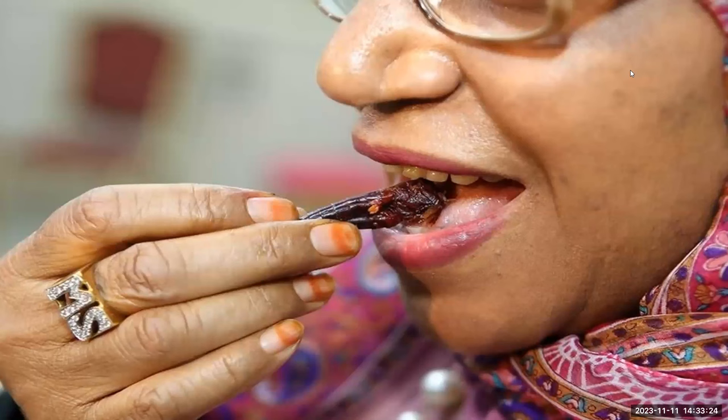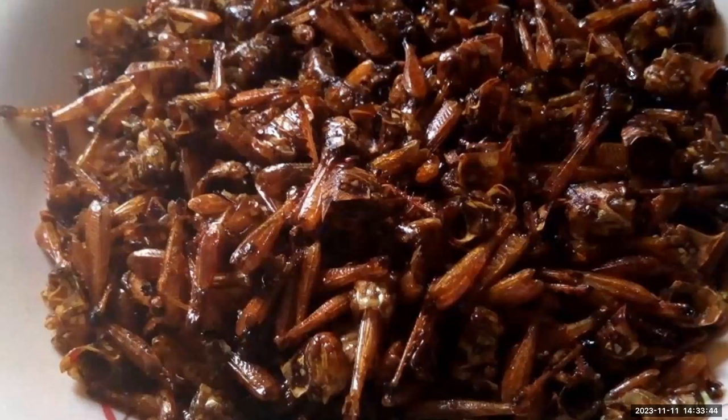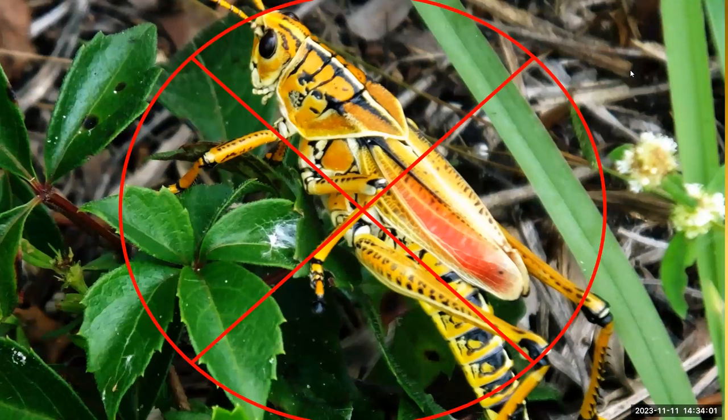First, pull off their heads, and the guts will probably come with it. Tempting as they are to eat, throw the guts away — removing them reduces the risk of getting a parasite. Because of this parasite risk, always cook your insects before eating them. Then remove the wings and the legs. If you have a pan, you can dry roast them, or skewer them and roast them over a flame, campfire style. While the majority of grasshoppers are safe to eat, there are exceptions — don't eat any brightly colored insects like the eastern lubber, common in Texas. These can make you sick.